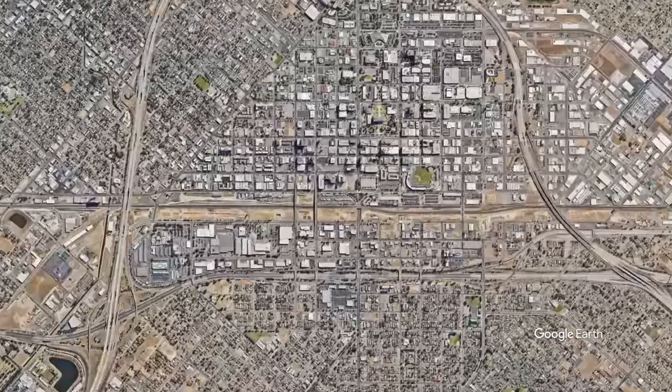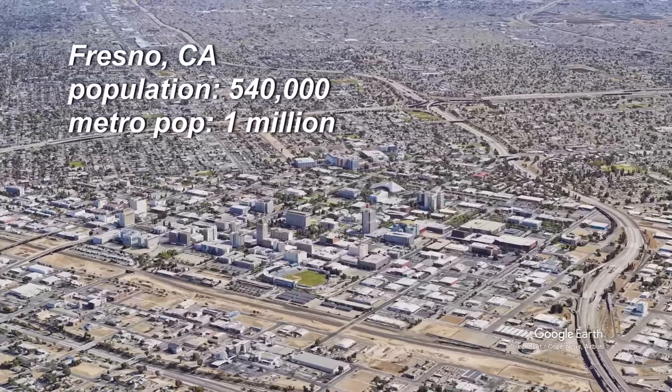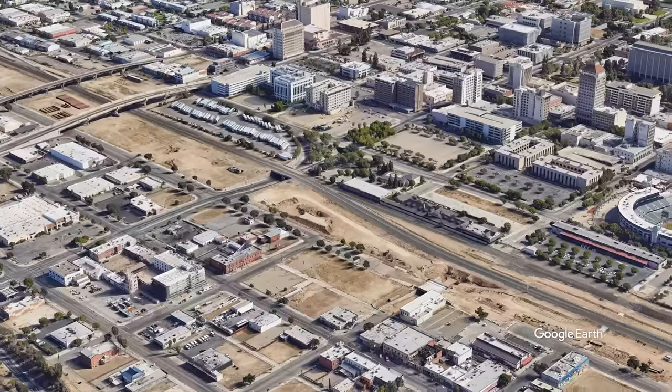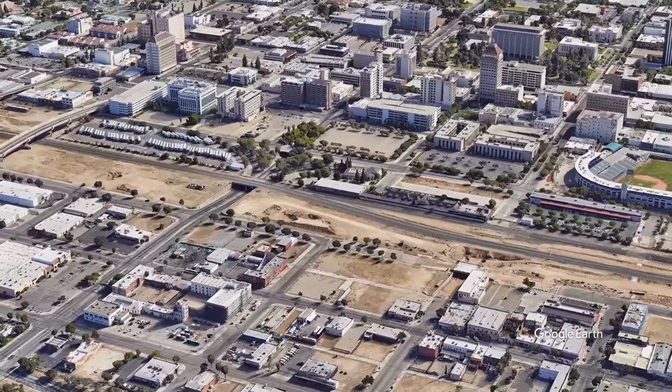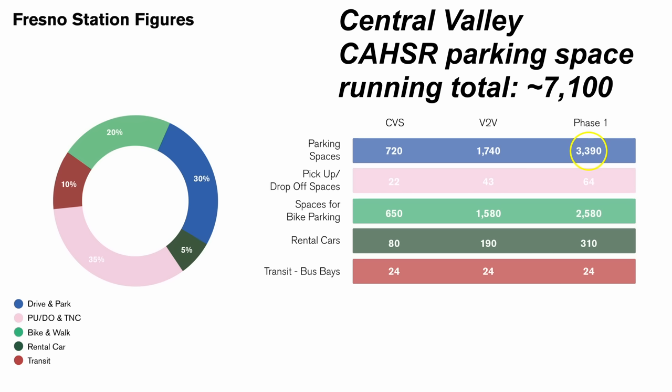Fresno's population is 540,000, making it the fifth largest city in the state. The surrounding metro area has a population of about a million. The Fresno station is the closest to its accompanying downtown at two blocks distant. Perhaps because of that, the Fresno station's bike and walk percentage is expected to be the highest among the Central Valley segment stations. Still, park and ride is expected at 30% and ultimately 3,400 parking spaces — we're now up to 7,100.